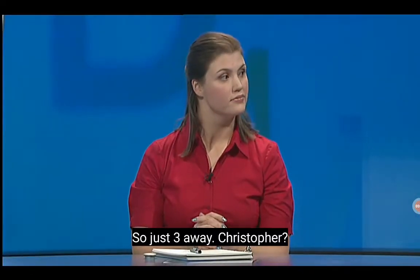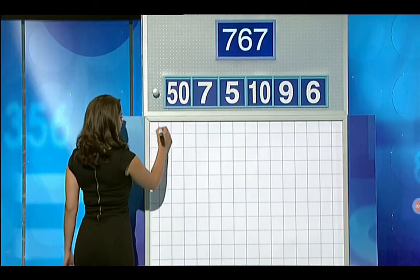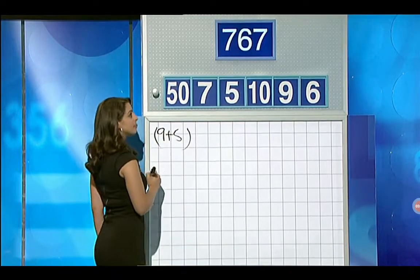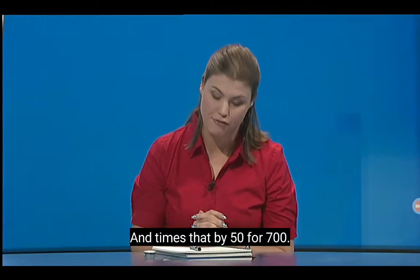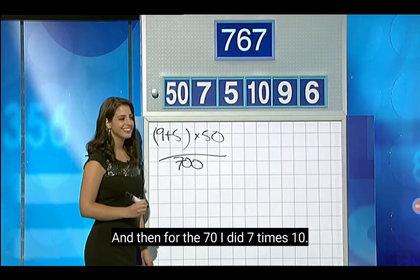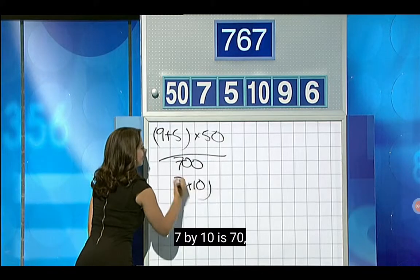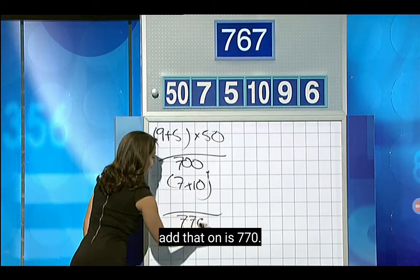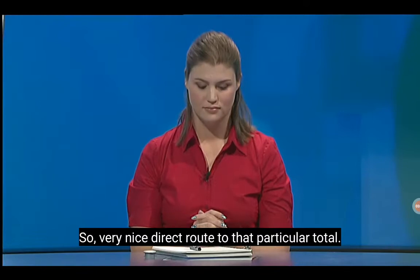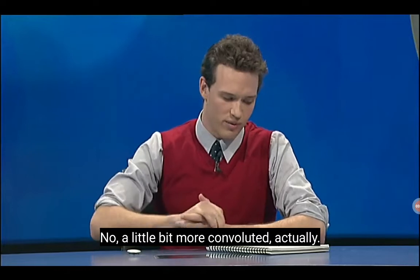How did you like those last numbers, Katie? 770 — just three away. Christopher also had 770. Tell us what you did, Katie. Nine plus five is 14, times that by 50 for 700. And then for the 70, I did seven times ten — seven by ten is 70 — and that one is 770. Very nice direct route to that particular total. Christopher, did you do it the same? No, a little bit more convoluted, actually.